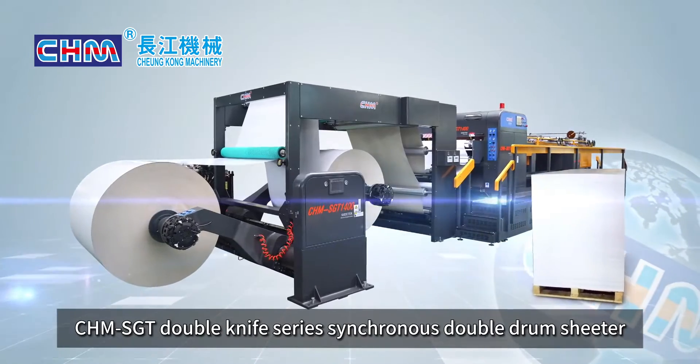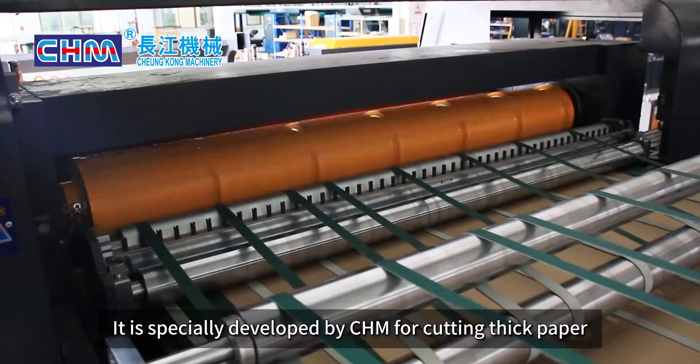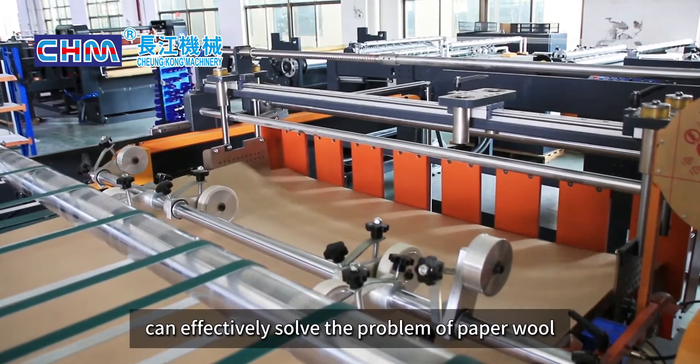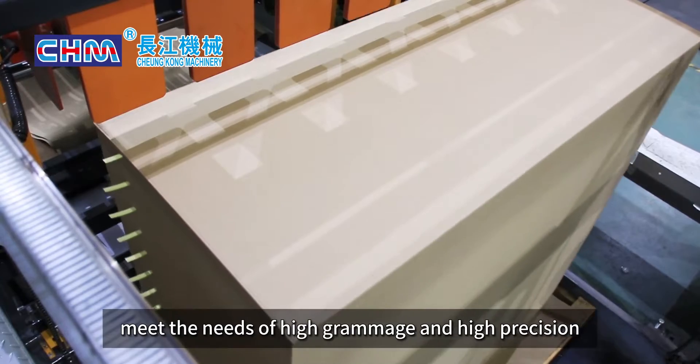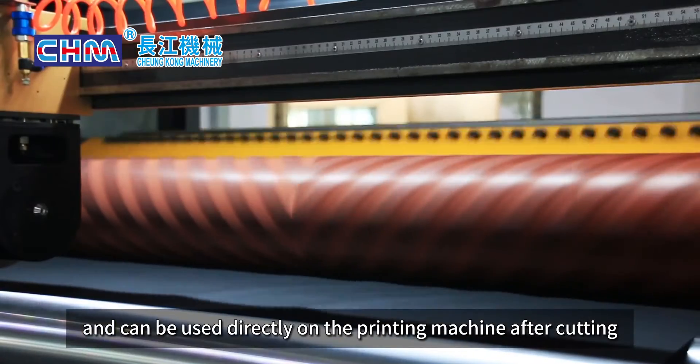The CHM SGT double knife series synchronous double drum sheeter is specially developed by CHM for cutting thick paper. It can effectively solve paper-cutting problems, meet the needs of high grammage and high precision, and the cut sheets can be used directly on the printing machine after cutting.